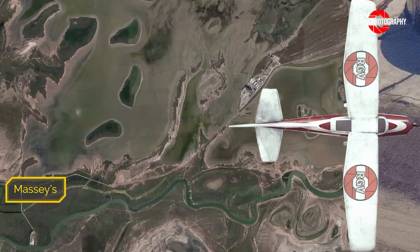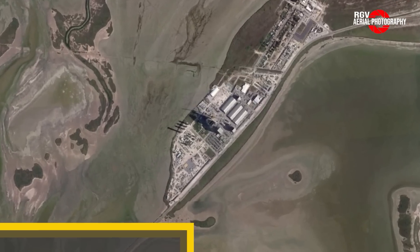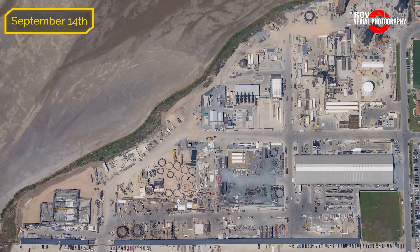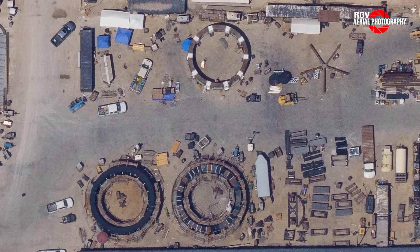Say goodbye to Massey's as we head northeast to the Sanchez site. Welcome to the Sanchez site, which as usual has been bustling with fabrication work. Here's a map to help you with the identification of the different areas. No updates for the ground fabrication building this week, but we can see supplies for the next stand to be fabricated are being stationed here. The five legs previously located here have been moved near the others that were spotted last week, and these pieces have also been moved to this location. As far as stand work is concerned, there isn't much visible change this week, with crews likely performing upfitting work on the interior of the structures.